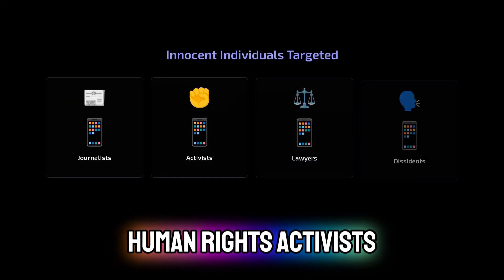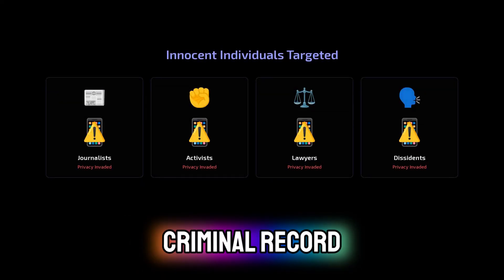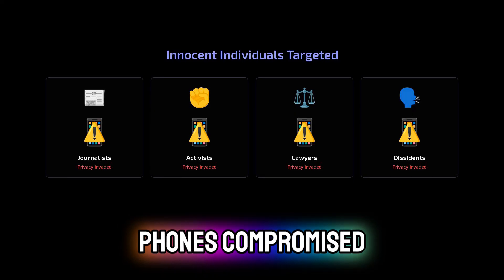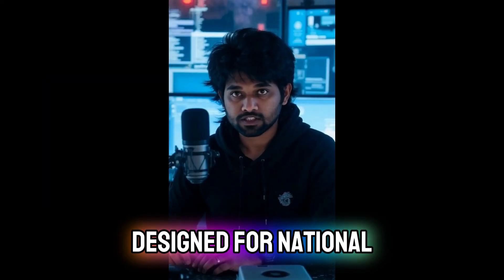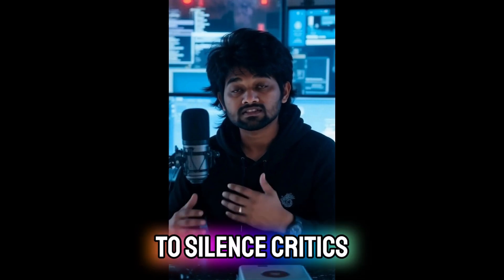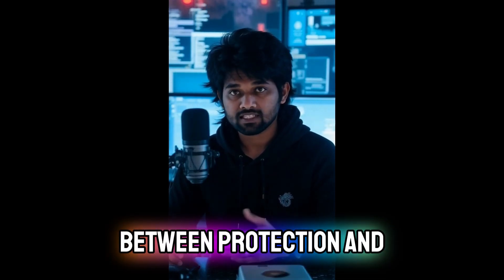Journalists, human rights activists, lawyers, and political dissidents — individuals with no criminal record — found their personal phones compromised and their privacy invaded. The very software designed for national security was being weaponized to silence critics and suppress dissent, blurring the lines between protection and oppression.